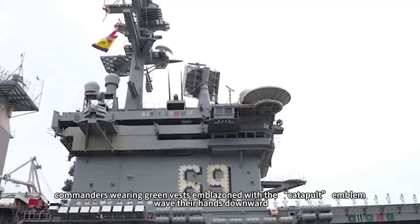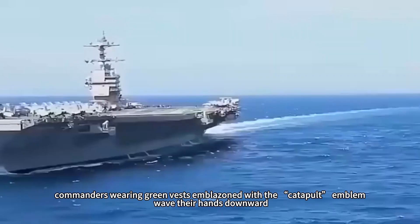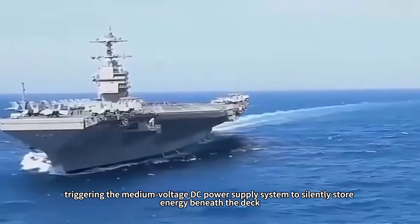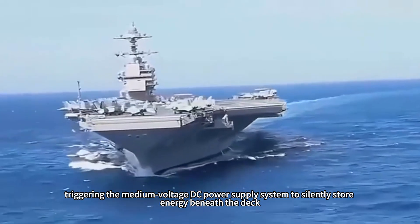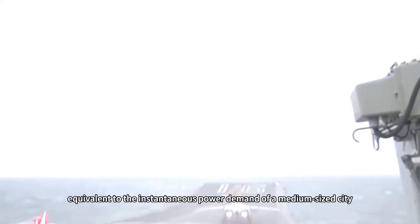On the deck, commanders wearing green vests emblazoned with the catapult emblem wave their hands downward, triggering the medium-voltage DC power supply system to silently store energy beneath the deck. 36 linear motors work in tandem, accumulating 100 megawatts of energy every two seconds — equivalent to the instantaneous power demand of a medium-sized city.